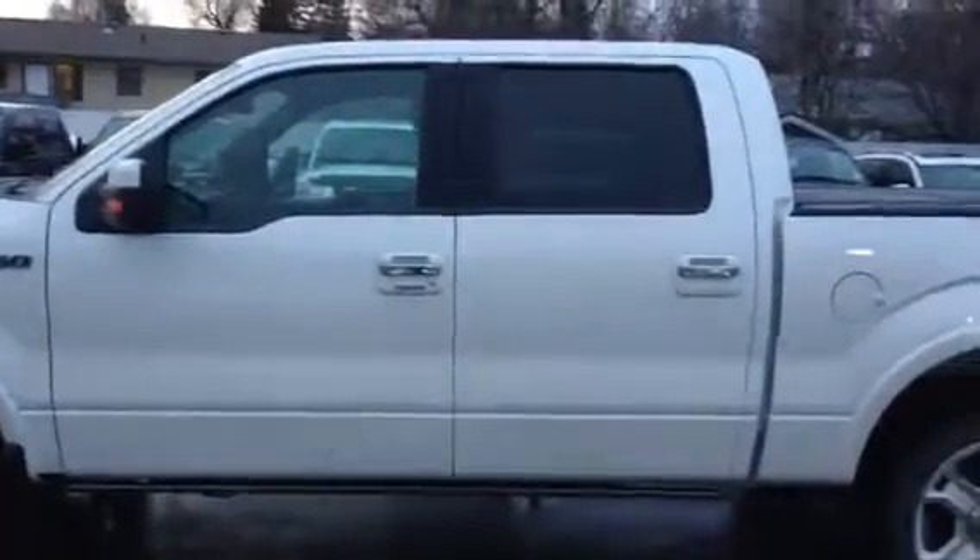Hey guys, Ty here at Northland Nissan. Going to give you a quick video of the 2011 Ford F-150 Limited we have here in stock. This is a great unit with lots and lots of features to show, so let's get started.